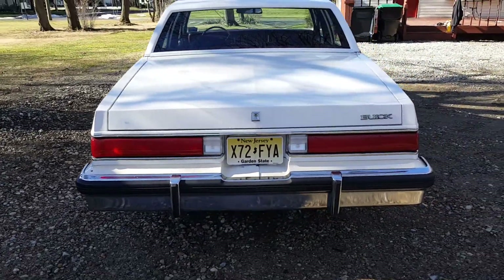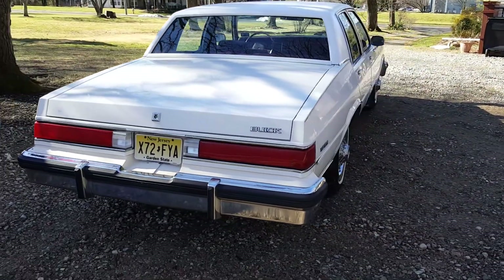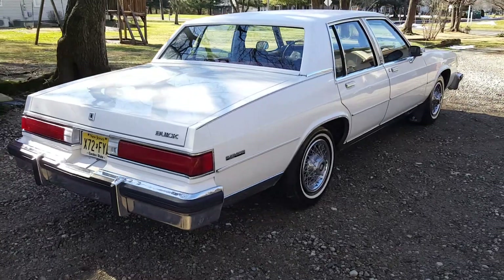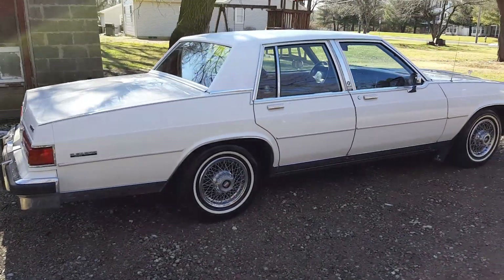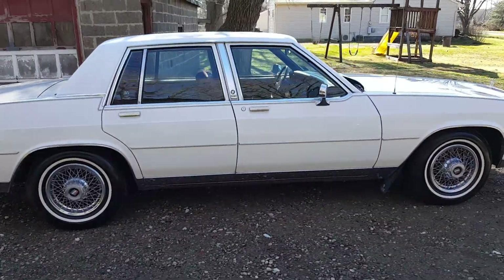Beautiful chrome. It's got new bumper fillers that I didn't do — the previous owner did, because there's no way they're original. The body's straight, never been hit. The Carfax is clean.